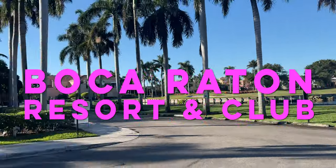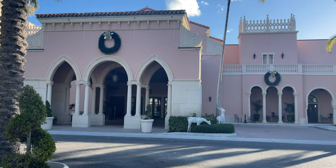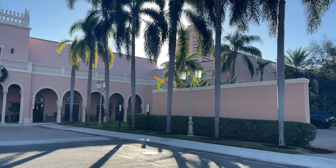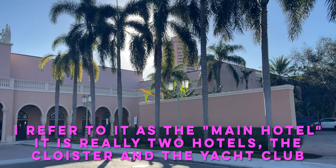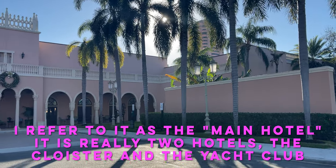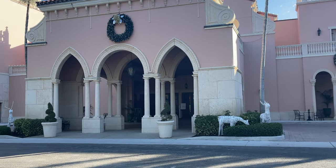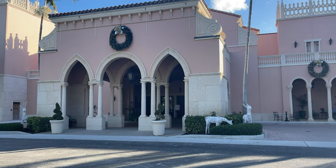Welcome to the Boca Raton Resort and Club Temporary Lobby. If you've stayed here before, you know this as the Convention Center. The current main hotel and the tower, which we can see behind us, are under renovation right now in December 2020. So let's check out the temporary lobby of the Boca Raton Resort and Club here in Boca Raton, Florida.